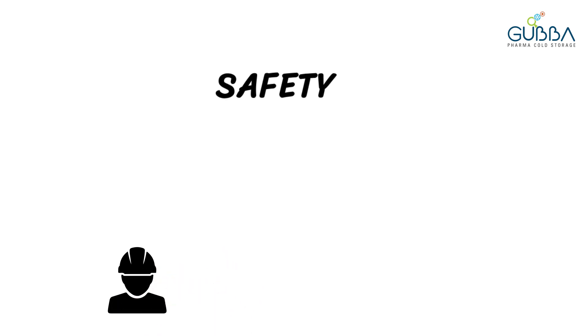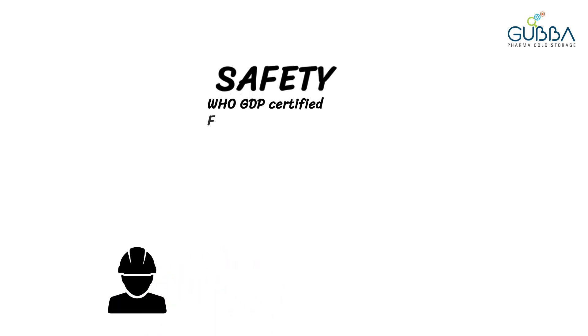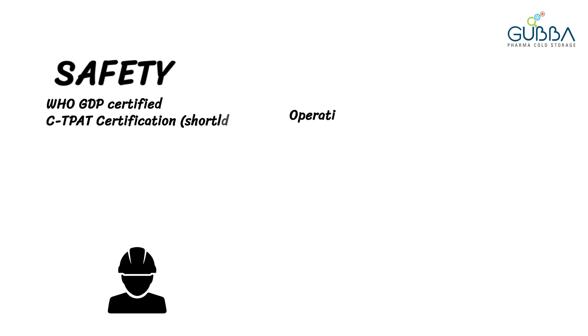Gubba is certified for WHO, GDP, CTPAT, HACCP, and ISO.